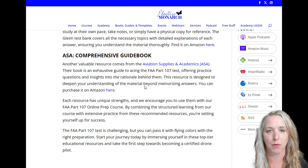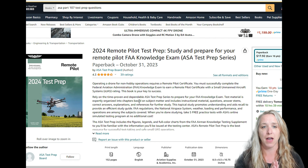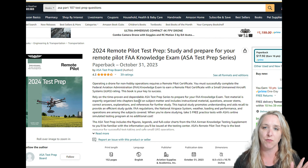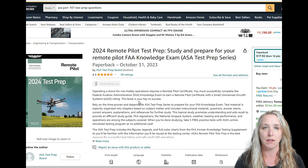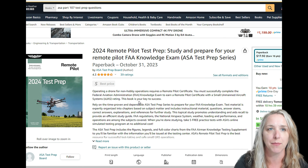ASA has the same thing — their book has a set of questions they've put together. It will give you the question, then give you the answer, explain why that's the right answer, and then explain why the other answers are not correct.